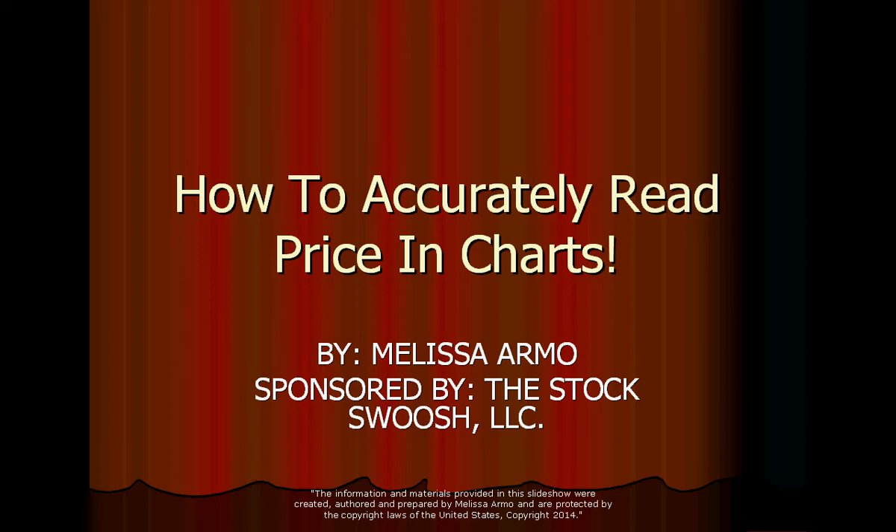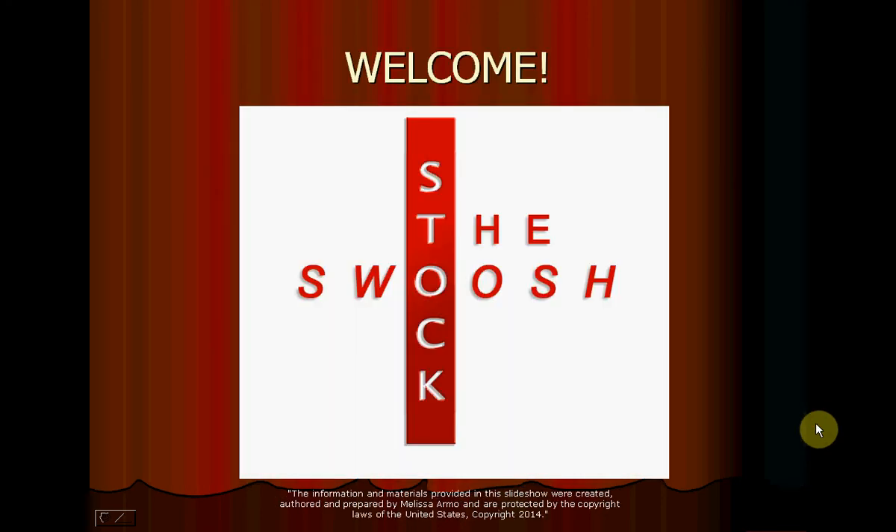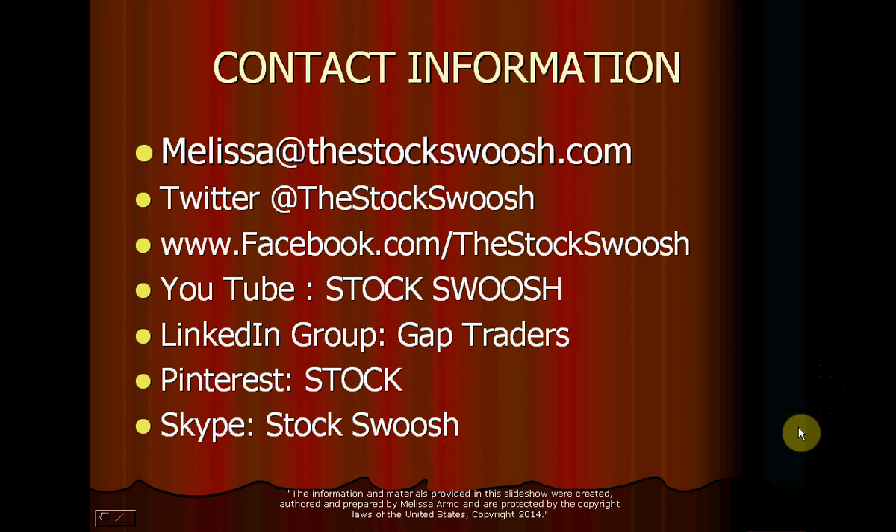The topic is how to accurately read price in charts. This is a very important subject. It's going to be a serious webinar because price is important — there's nothing more important than price. Feel free to go to my website at www.thestockswoosh.com, and if you'd like more information on upcoming courses and webinars, email me at melissa@thestockswoosh.com.